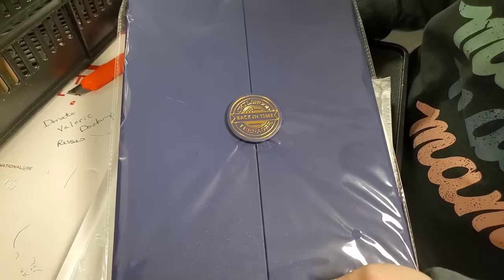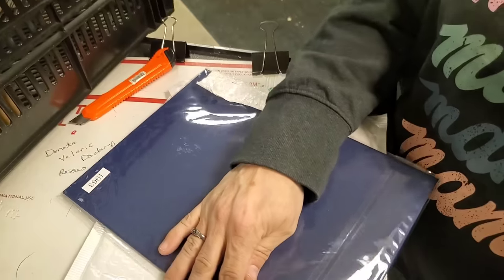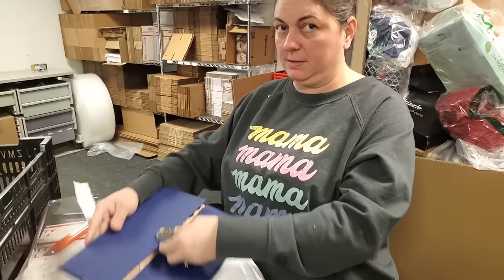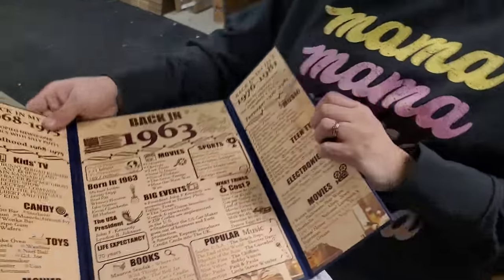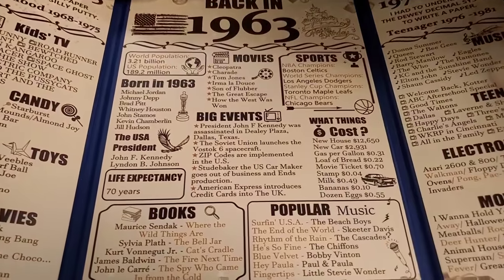Oh, that looks cool — it's called 'Back in Time Teenager,' it says. What if you open this and you go back in time as a teenager? No. Are you prepared to go back in time and be a teenager again? No. Back in 1963 — this is when all this stuff happened. President John F. Kennedy was assassinated. That ain't good.